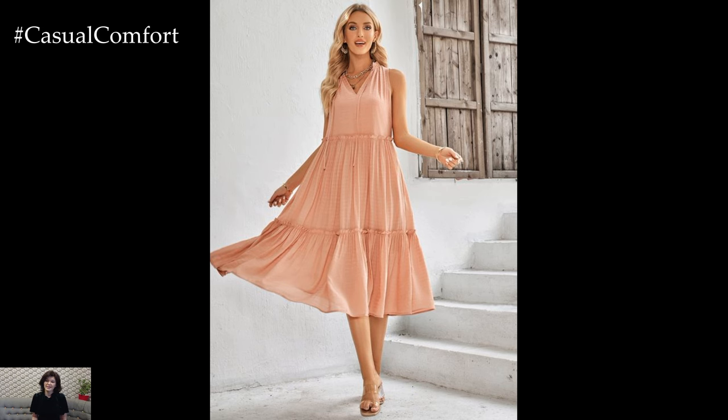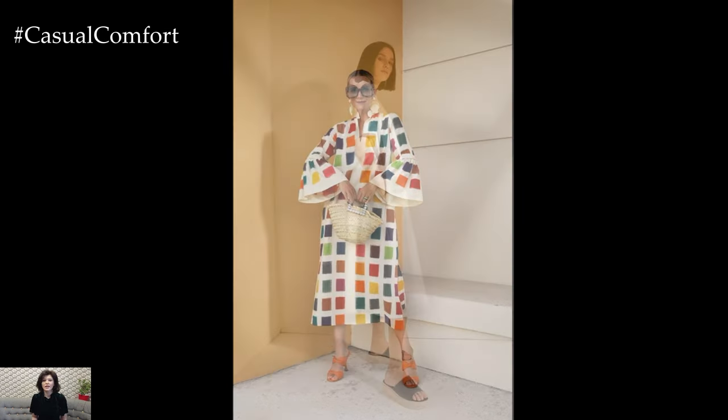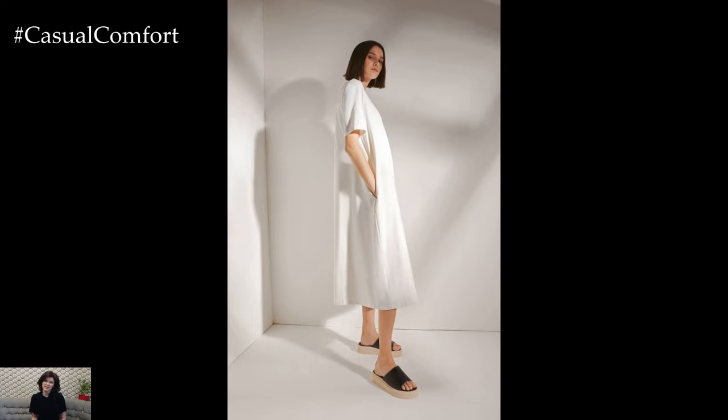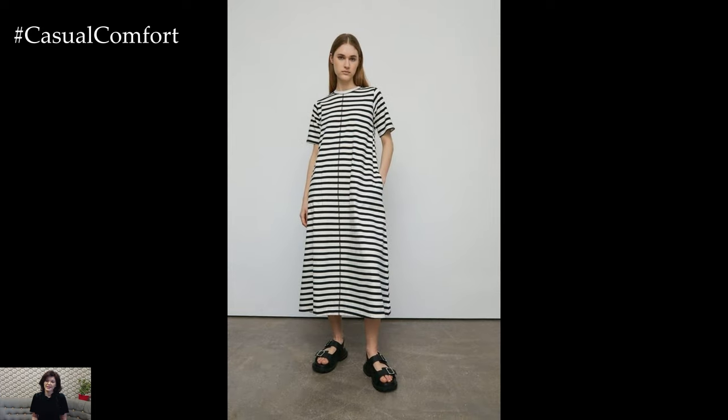With their flattering silhouette, comfortable fit, and endless styling possibilities, trapeze dresses are a must-have addition to any woman's wardrobe. From casual daytime outings to glamorous evening events, these dresses are sure to make you look and feel effortlessly chic wherever you go.